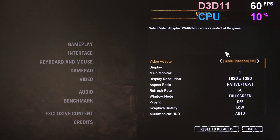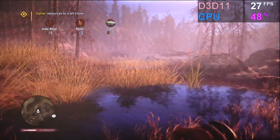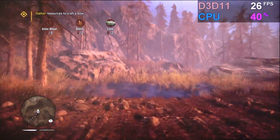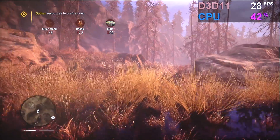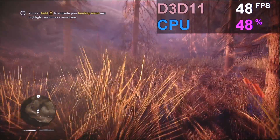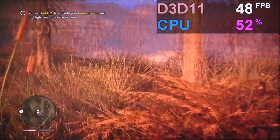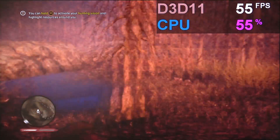The next game is Far Cry Primal, known to be a fairly taxing game. At 1080p low settings it's somewhat playable, but not a good experience — we're below the 30fps mark. Going all the way down to 720p results in over 50fps, sometimes even 60, sometimes in the 40s. But it's a demanding game.